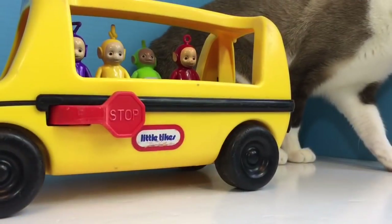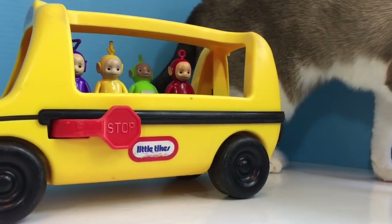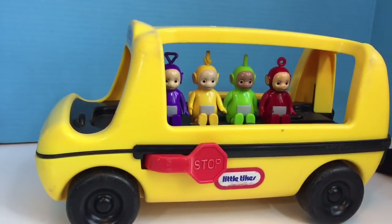Look at these buses. I know our fans like buses. So we took this used bus home with us and we'll do some learning with the Teletubbies. It's a Little Tikes bus.